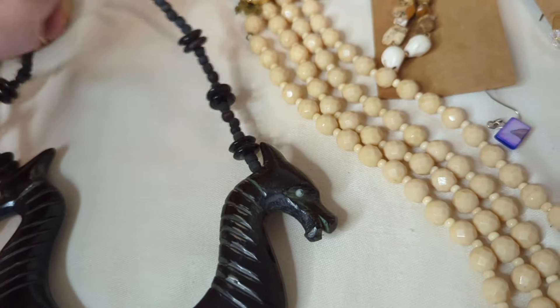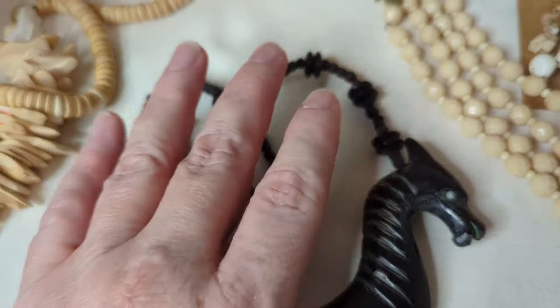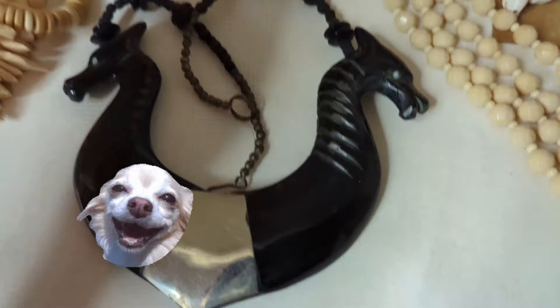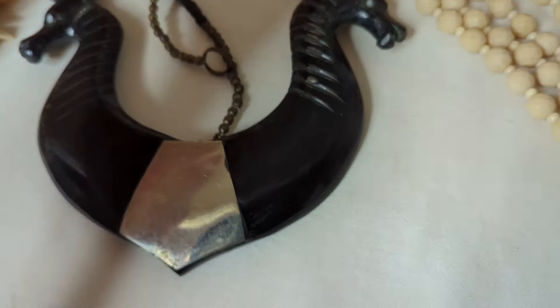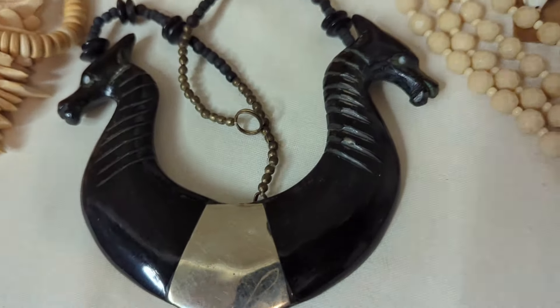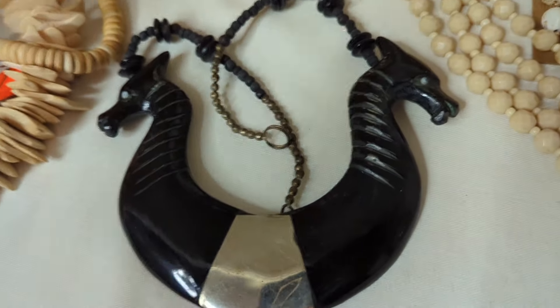If I sell it, this will go online because my live sales don't normally offer items of this high a value. But I had to show it to you guys because it's one of my favorite finds.